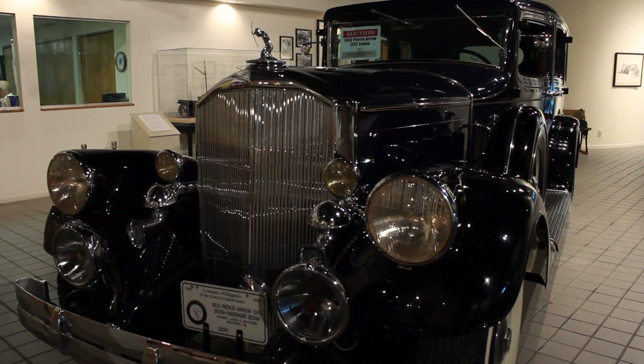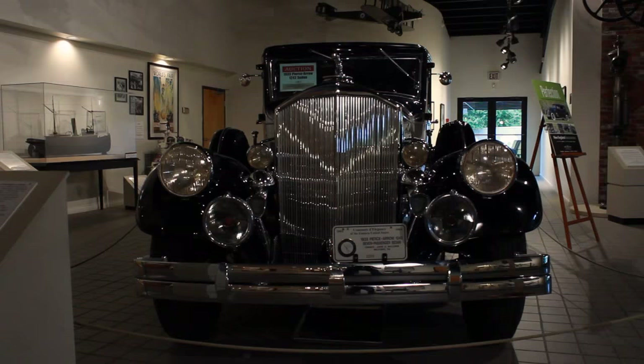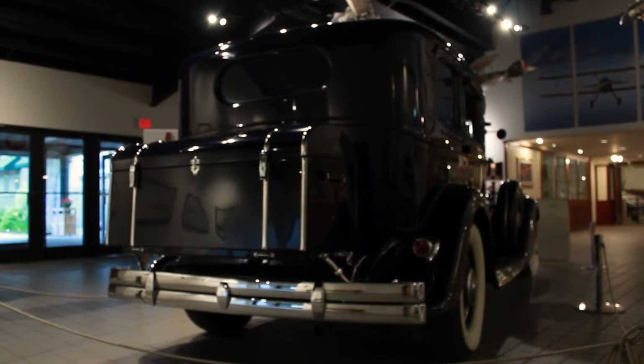It's a pleasure. This is a 1933 1242 seven-passenger sedan. It is one of three left in the world that I know of, out of 157 that were made in 1933. It's called the 1242 because it has a 12-cylinder engine and a 142-inch wheelbase. We have run the car on turnpikes at 65 with no trouble at all. It is a heavy car — it weighs just a few hundred pounds shy of three tons.